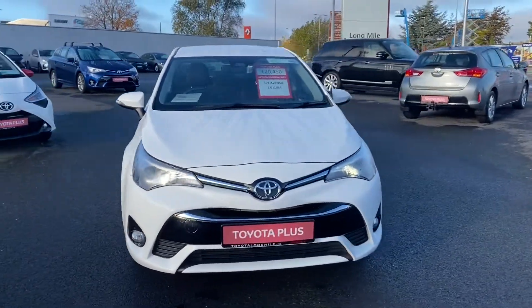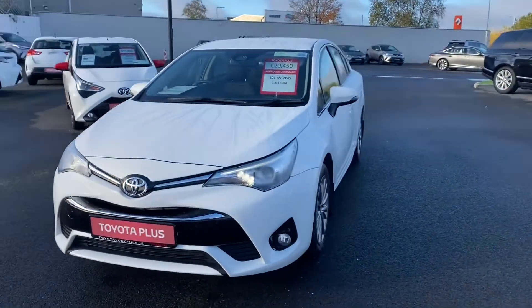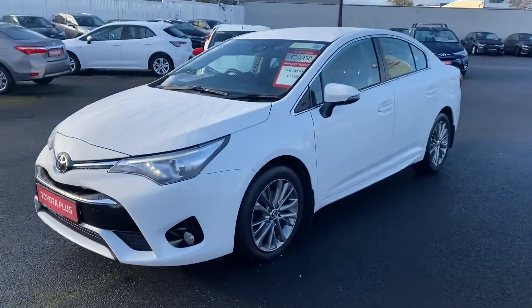Welcome to Toyota Long Mile. Just into stock, this 2017 Toyota Avensis 1.6 diesel Luna model.